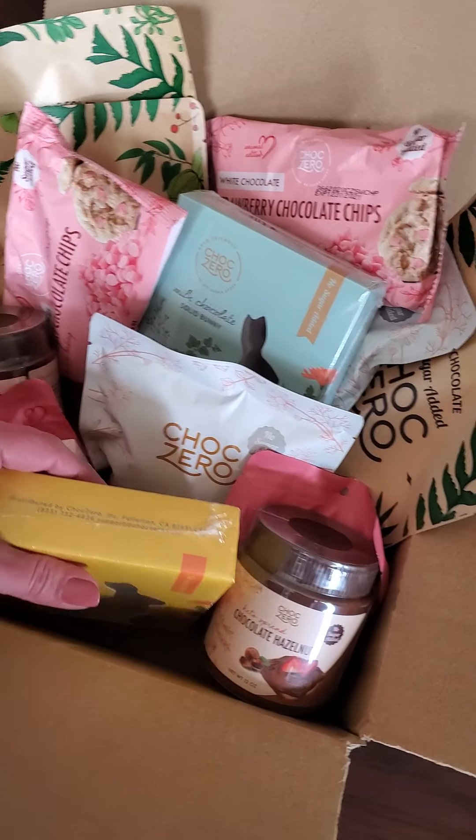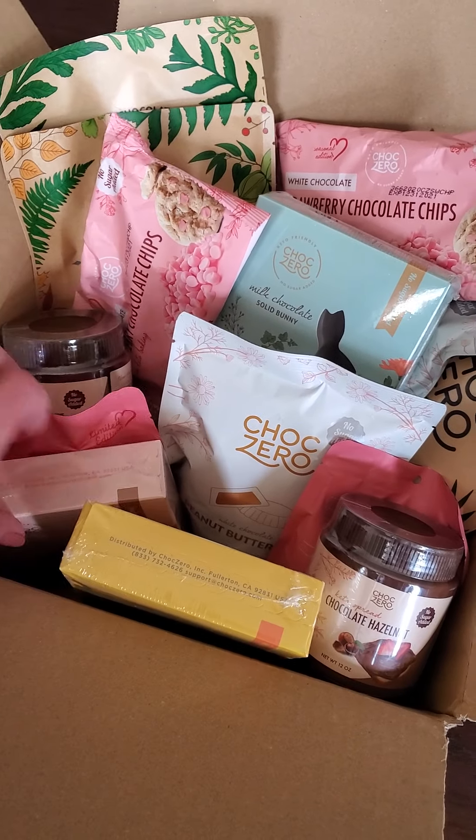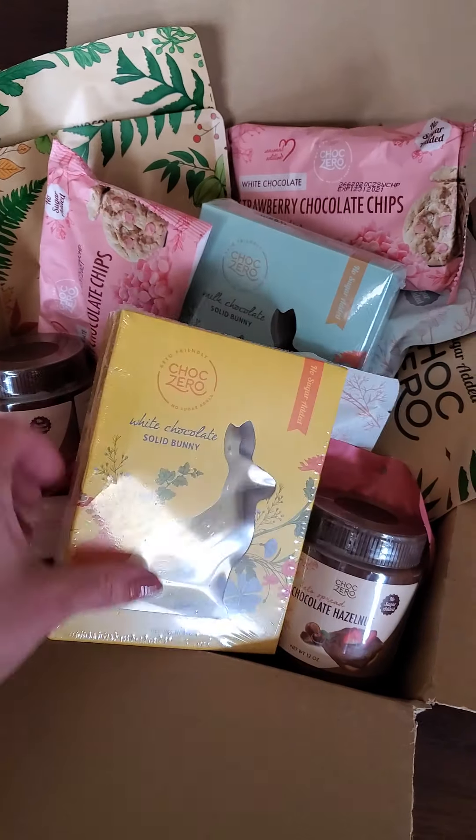This is pretty exciting stuff. ChocZero has come out with some new products again, this time for Easter.